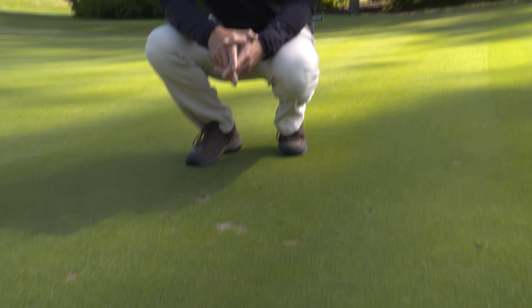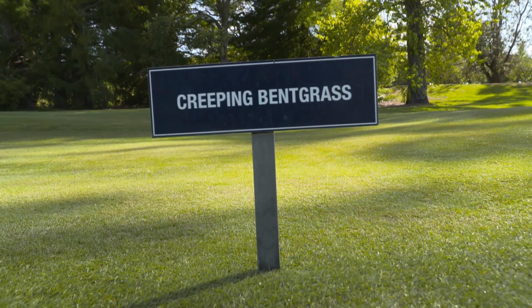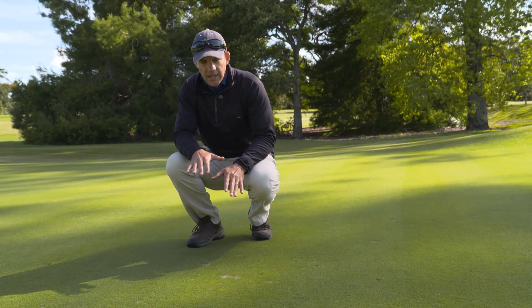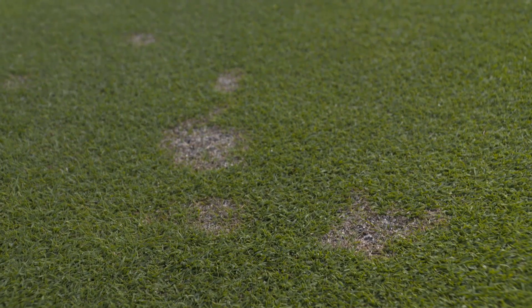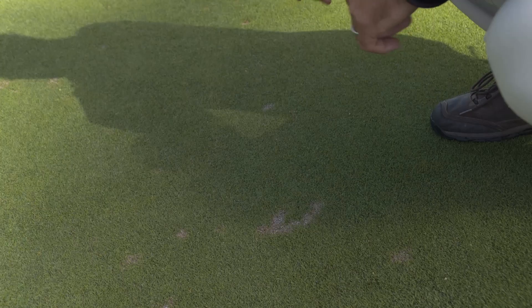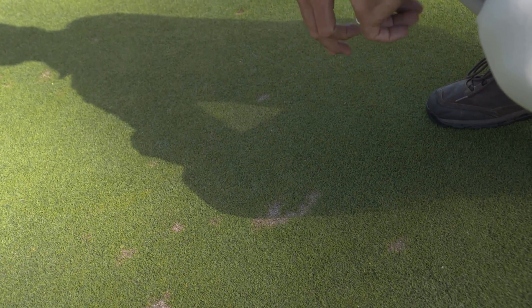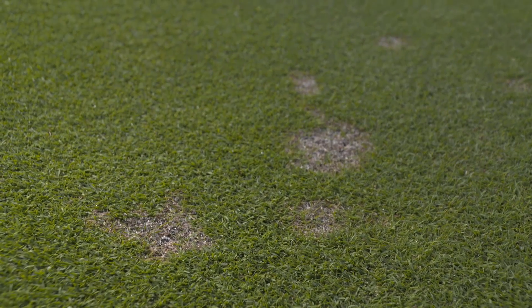This is an example of why we do trials on site. This is a creeping bent grass variety which looks great for 10 months of the year, but for the past three summers we've experienced dollar spot disease on this plot — and it's the only creeping bent grass plot on the research green that gets this disease. For me that's a red flag. Whilst it might work well in other parts of the country, I'd be really concerned about using it on our course.